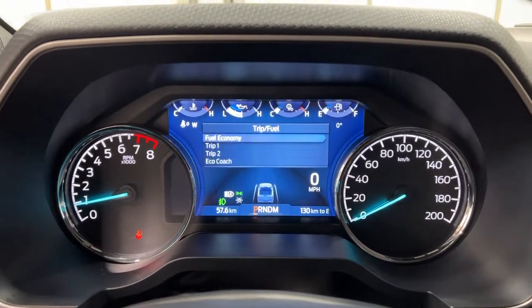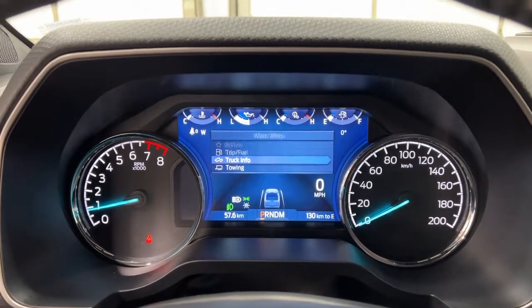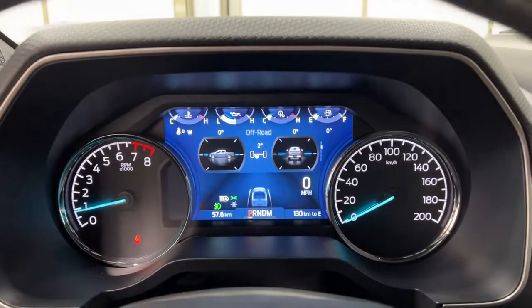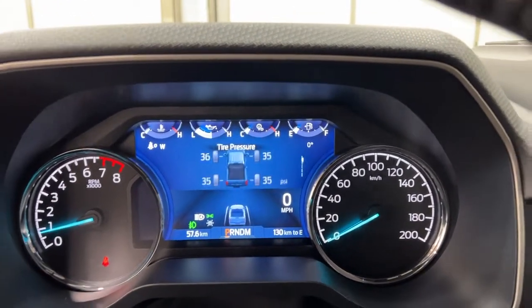You've got trip and fuel settings so you can see your fuel economy, trip settings, and your Eco Coach. You've got truck info including your tire pressure, off-road status — this is where you can see the pitch and roll of the F-150 if you're off-roading. You've got power distribution, engine information, and your seatbelts.